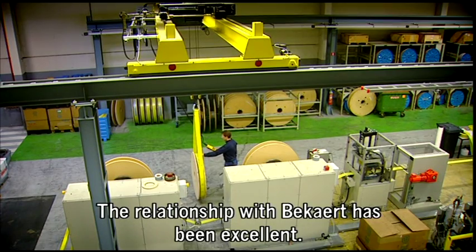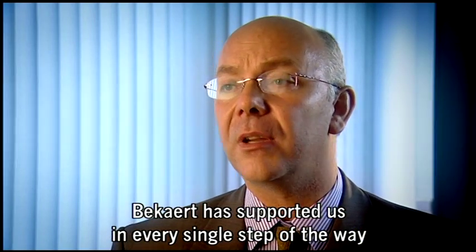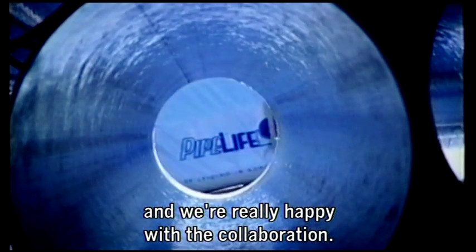The relationship with Beckart has been excellent. Beckart have supported us in every single step of the way and we are really happy with the collaboration.